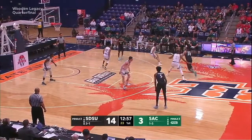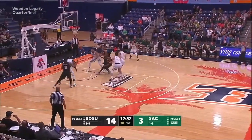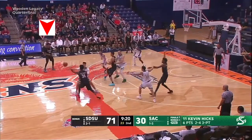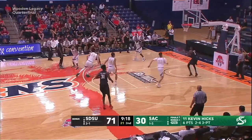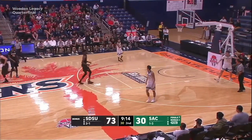When Jeremy wasn't rushing things, he was able to find the open man, like here how he hits Watson in the corner for the open three. On this possession, Jeremy finds McDaniel slipping behind the defense for an easy dunk. However, these plays didn't happen enough early on in the season.